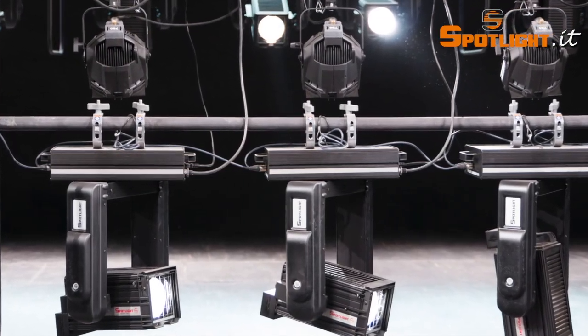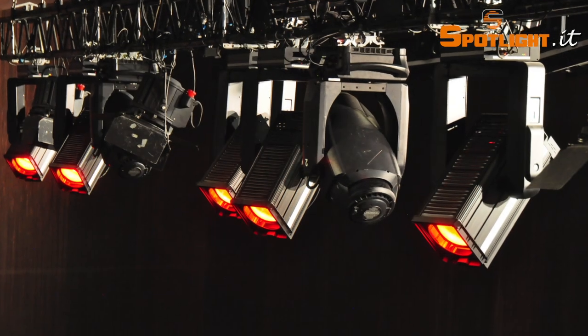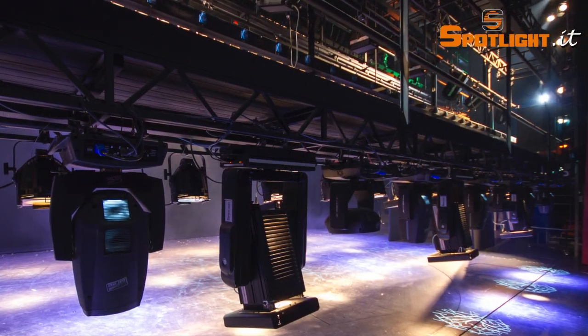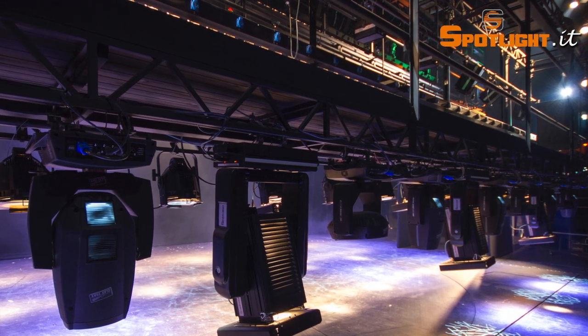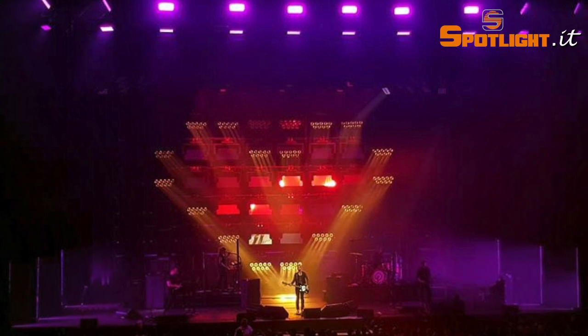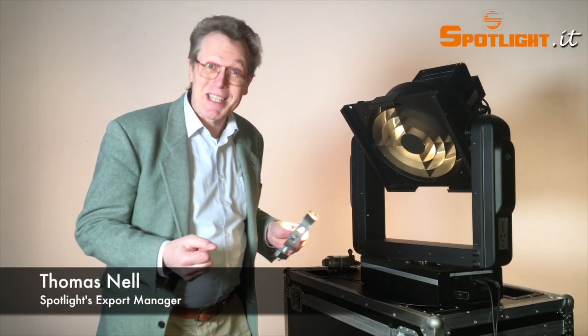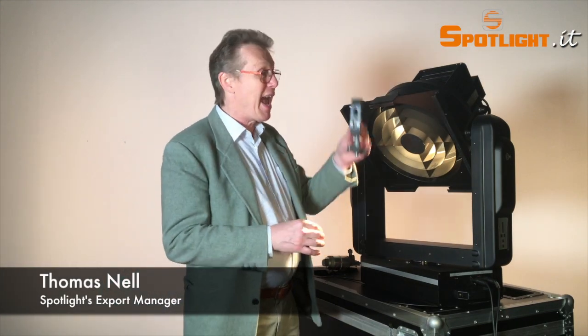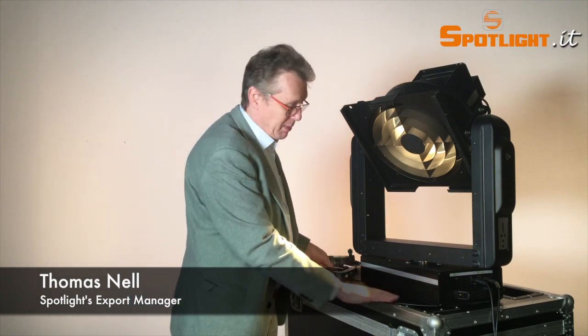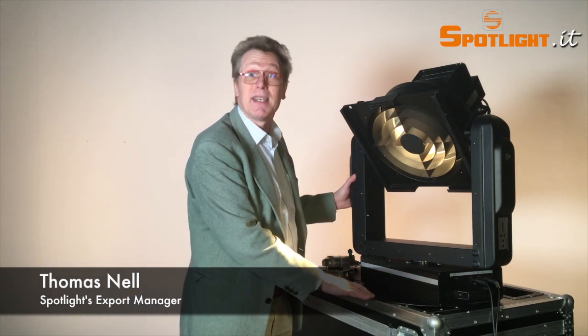In addition to theatrical and television use, the yokes are also used for positioning video projectors, smoke machines, TV cameras, loudspeakers, and so on, with a maximum load limit of 30 kilos. The ARC motorized units can be either hanging or standing on a stage with a stabilizing base, as you can see here.